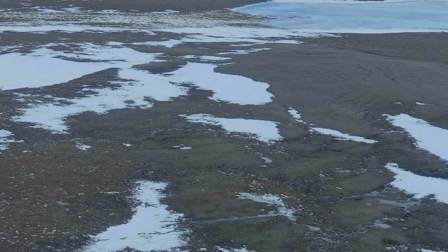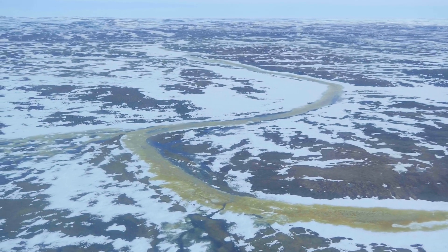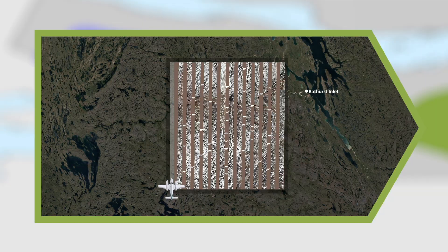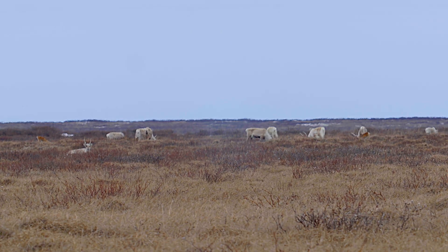We do not try to count every single caribou in the herd — the landscape is simply too large. But the numbers we get from the strips give us a very good estimate. We cover a lot of ground and apply those estimates across the survey area to fill in the gaps. This is a method used to count wildlife populations all over the world.